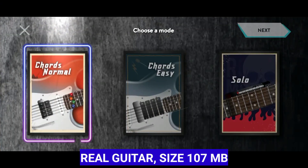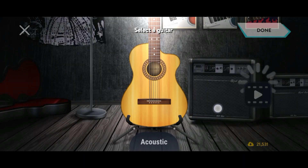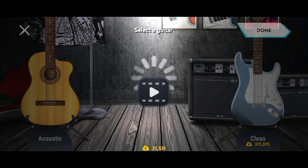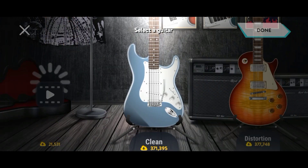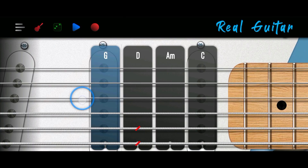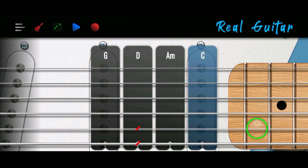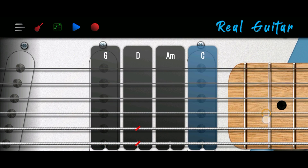Real Guitar is a musical instrument application that allows users to play the guitar directly through a smartphone with a design similar to a real guitar. This application provides various types of guitars such as acoustic, classical, electric, and others, allowing users to choose a guitar type according to their preferences.